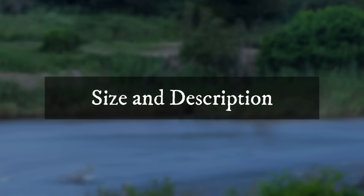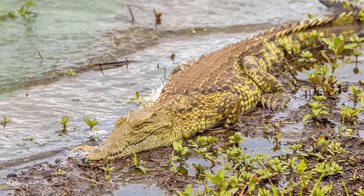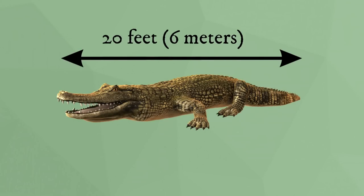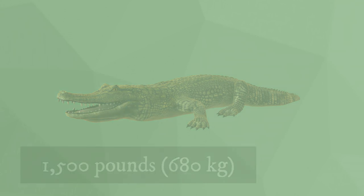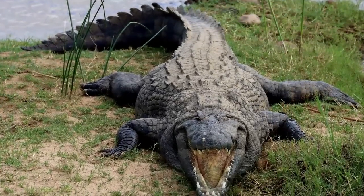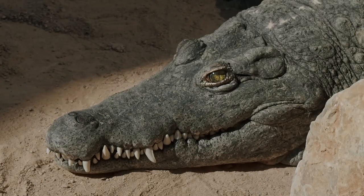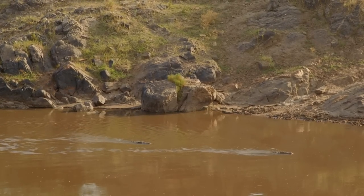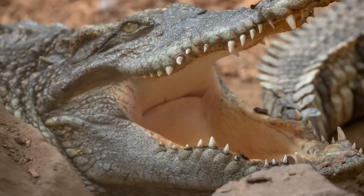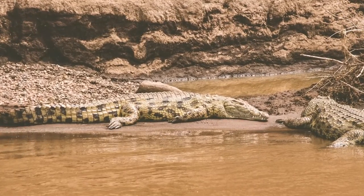Size and Description: Nile crocodiles are Africa's largest crocodiles. They can reach a length of 20 feet and weigh more than 1,500 pounds. Their bodies are sleek, their tails are long and strong, and their back feet are webbed. Nile crocodiles have large muscular jaws ideal for capturing and holding prey. They can move underwater with an open mouth and catch prey without consuming water, thanks to a unique valve at the back of their throat. Nile crocodiles have grey olive skin and yellowish bellies.